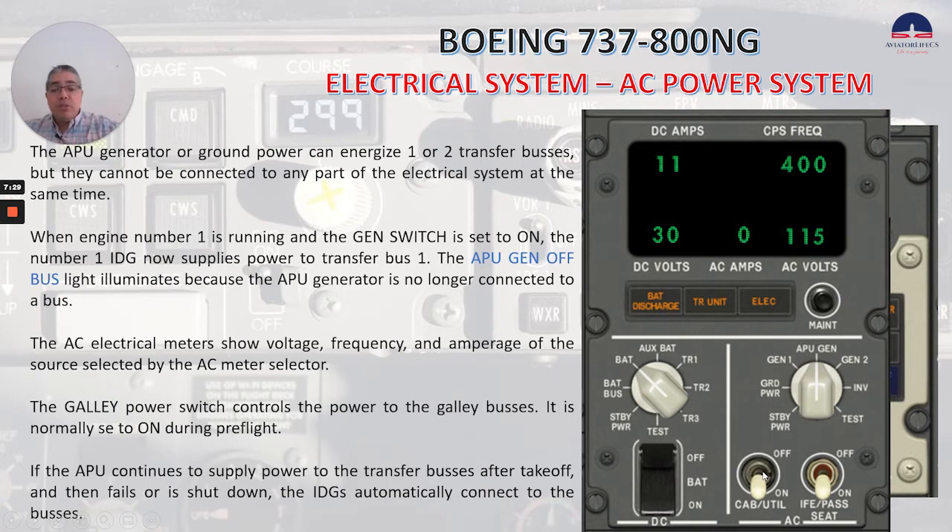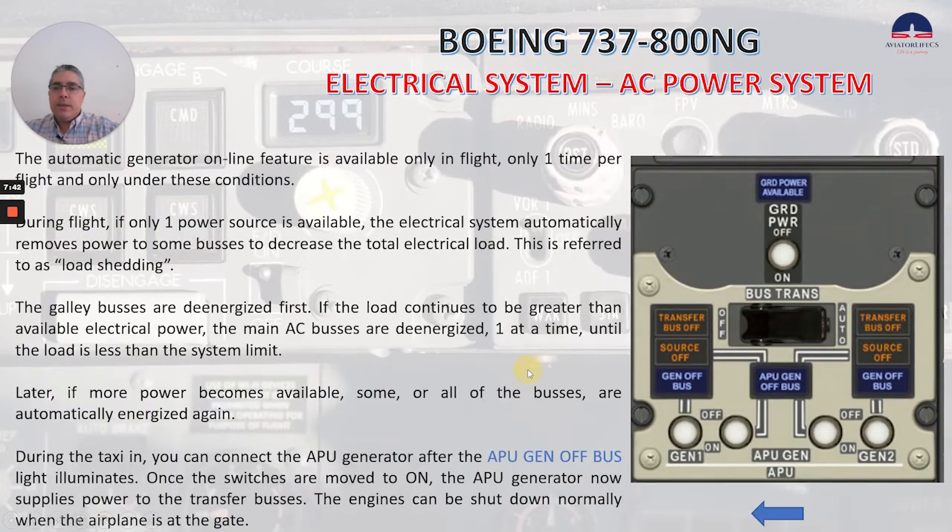If the APU continues to supply power to the transfer buses after takeoff and then fails or is shut down, the IDGs automatically connect to the buses. The automatic generator online feature is available only in flight, only one time per flight, and only under these conditions. During flight, if only one power source is available, the electrical system automatically removes power to some buses to decrease the total electrical load. This is referred to as load shedding.